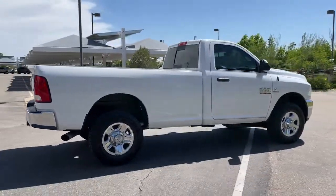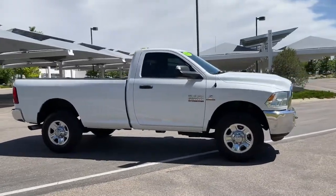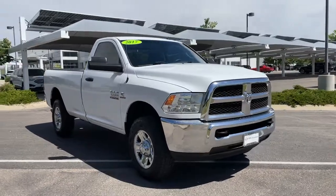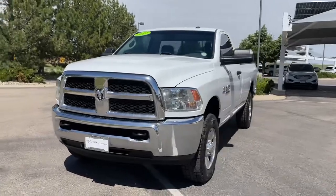These are just some of the great options this vehicle comes with: keyless entry, backup camera, electronic stability control, intermittent wipers, tire pressure monitoring system, front floor mats, four wheel disc brakes, and power steering.